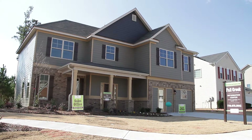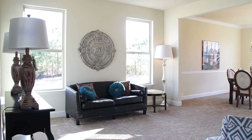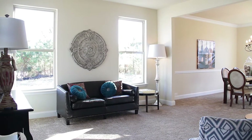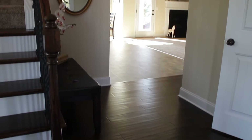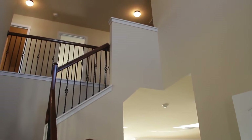This home boasts beauty, is bright, light and airy, and lots of windows in this home bring the outside in. This two-story home has a beautiful open, warm and inviting foyer with wrought iron staircase and crown molding throughout the main floor.